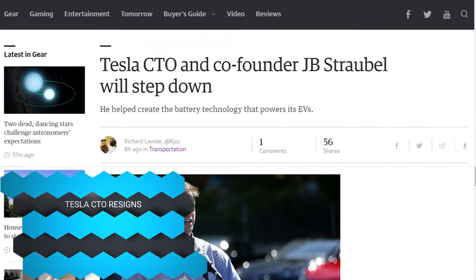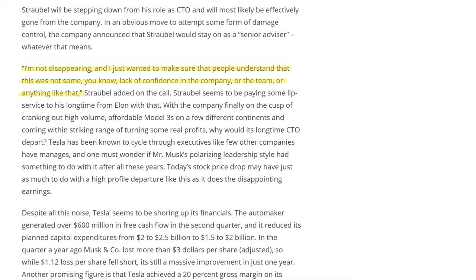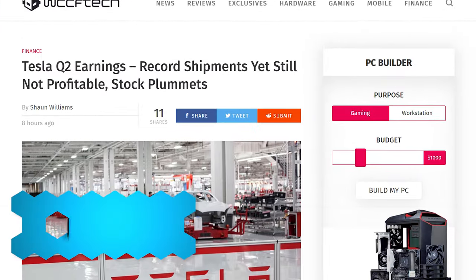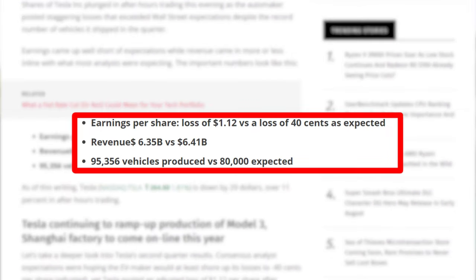The CTO of Tesla resigned — it was announced that JB Straubel, one of the co-founders, is stepping down from Tesla, marking yet another executive who has left the company. It kind of feels like Elon is all by himself at this point. On the earnings call, he made sure to say this is not some lack of confidence in the company or the team, which of course they'd have to say to keep investors from panicking — and investors are panicking, because Tesla is just really burning through cash. Nobody's expecting Tesla to make a profit just yet; they were just expecting to minimize losses to 40 cents per share. Instead it was nearly three times that at $1.12 per share. They're shipping as many cars as they ever have, but not at a profit.